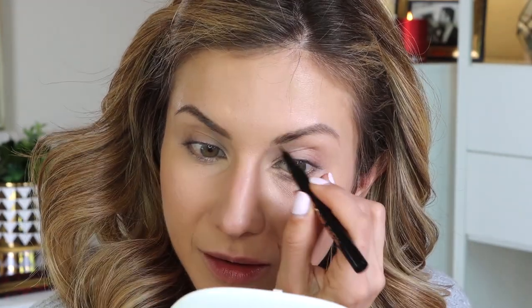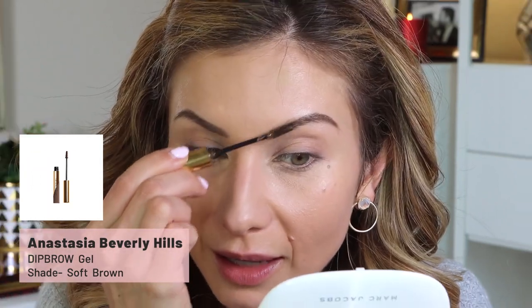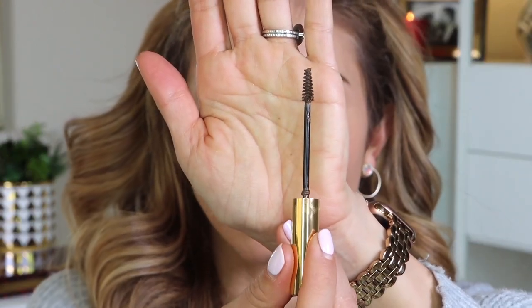I wouldn't say it's a wow product that I'd repurchase, but I do like the overall look it gives — it just takes a little work to get there. I find myself having to shake it a lot. It's not as easy as my pencil. Moving on, I'm going in with the Anastasia Beverly Hills Brow Gel in Soft Brown — this is the first time I've purchased this one; I've used her Clear Brow Gel which I really like. I wish the brush were a little smaller, similar to the Benefit Gimme Brow, but I like it. It's a great one-and-done product on days I don't use the pen or pencil — this alone gives me a nice shape and finished brow.